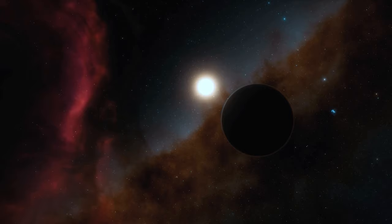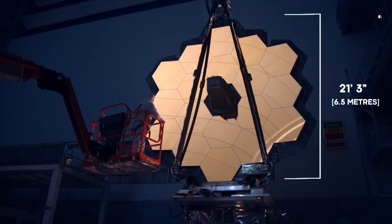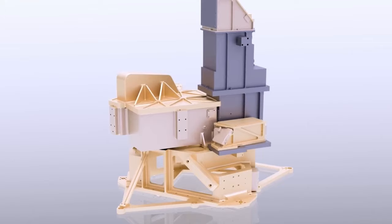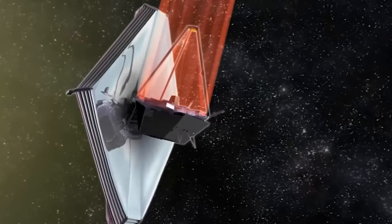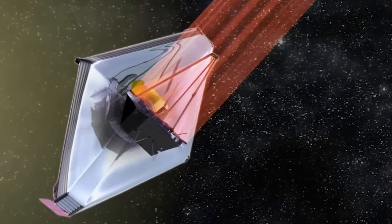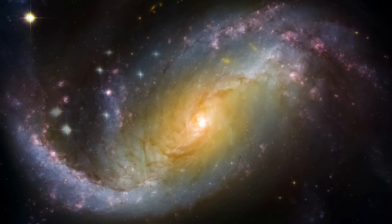But how does the JWST achieve its amazing capabilities? It has a huge 21-foot diameter mirror that captures and reflects light back to the spacecraft's instruments. The James Webb has four instruments, each designed to capture different types of light and provide a unique view of the universe. First, there is a near-infrared camera, which is the main camera directed to capture stunning images of distant galaxies, nebulae, and other cosmic wonders.